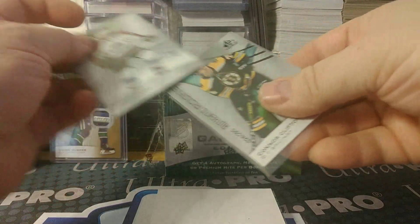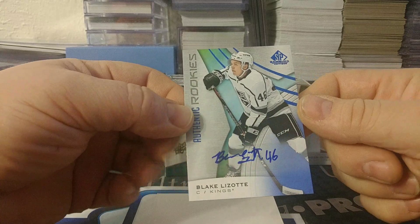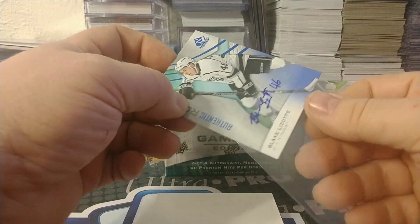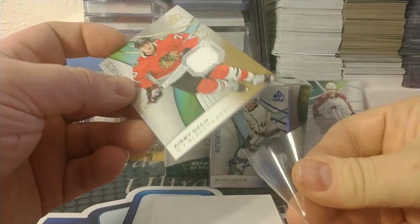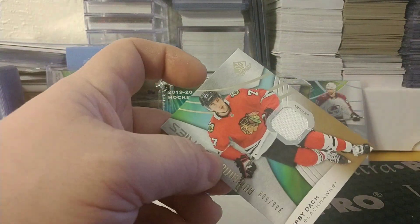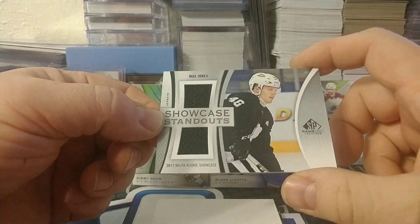Next — there's an auto! Blake Lizotte. Not a very big name there. Next, for the Blackhawks: Kirby Dach relic, numbered to 999. Next, Showcase Standout — Max Jones for the Ducks.